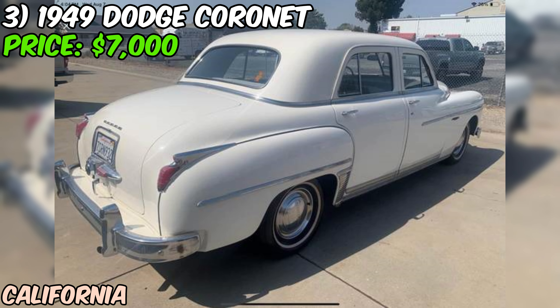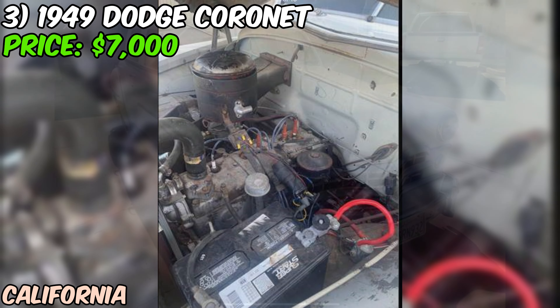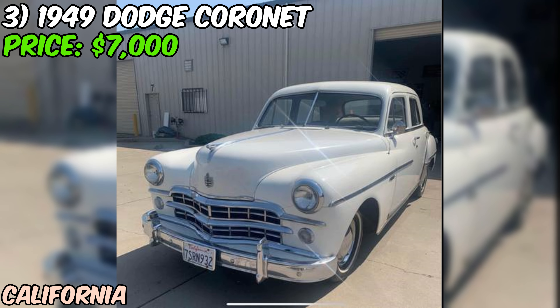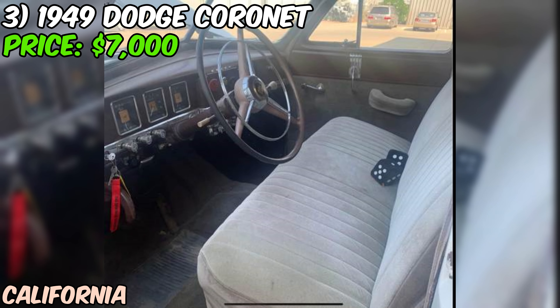We're diving into a real piece of American automotive history — a 1949 Dodge Coronet that's currently up for grabs on Craigslist for $7,000. This little beauty is like a time capsule on wheels. It's not a perfectly restored show car, but it's got charm for days and a whole lot of potential. The seller describes it as cute as a button, and this Coronet is rocking its original condition with some key improvements.